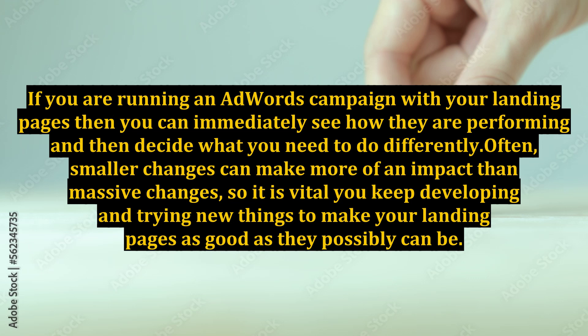Often, smaller changes can make more of an impact than massive changes, so it is vital you keep developing and trying new things to make your landing pages as good as they possibly can be.